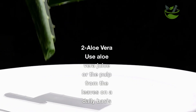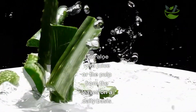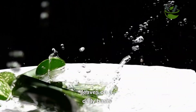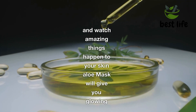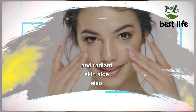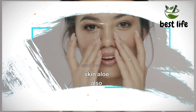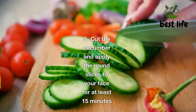Two, Aloe Vera. Use aloe vera juice or the pulp from the leaves on a daily basis and watch amazing things happen to your skin. An aloe mask will give you glowing and radiant skin. Aloe also supports the vitality and youthfulness of your skin.